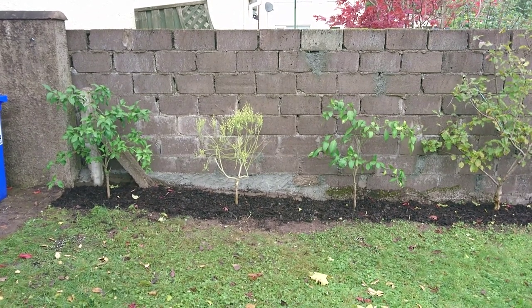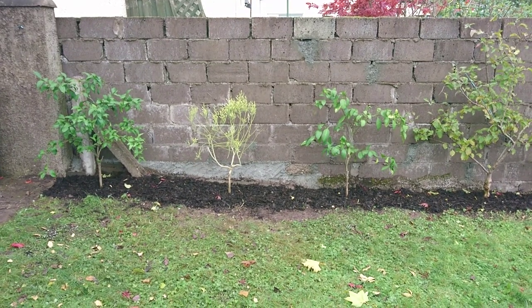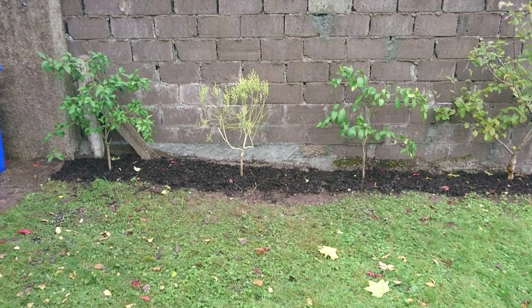G'day everyone. I hope this video turns out well today because it's pretty windy. We've got a bit of a storm going on here, and I wanted to show you something pretty adventurous that I'm trying.